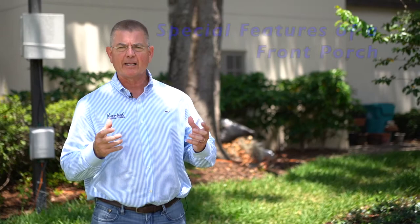Hi, Dave Conkle from Conkle Custom Homes Remodeling at ConkleCustom.com. We're here at a home that we're just finishing in College Park, and today I'd like to talk to you about special features of a front porch.